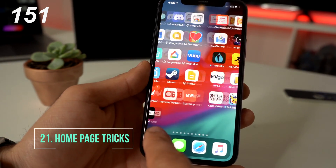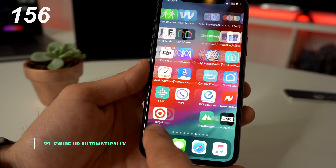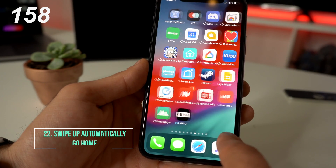If you want to, you can scroll through pages by simply tapping either the bottom left or the bottom right side of your phone screen. And if you want to quickly go to the home screen, just swipe up.